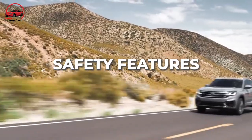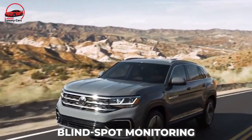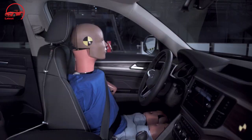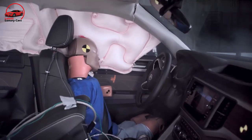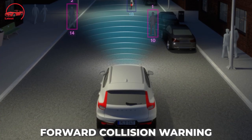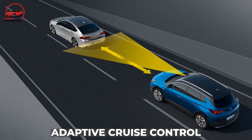All Atlas Cross Sports come standard with automatic emergency braking and blind spot monitoring. But if you want more sophisticated driver assistance technologies, you will need to upgrade to a higher trim level. For further information on the Atlas crash test results, visit the websites of the National Highway Traffic Safety Administration and the Insurance Institute for Highway Safety. Key standard safety features include automatic emergency braking with forward collision warning and blind spot monitoring with rear cross-traffic warning. Adaptive cruise control with semi-autonomous driving mode is also available.